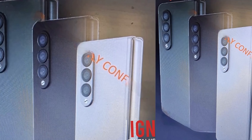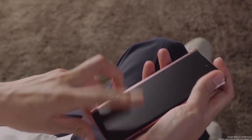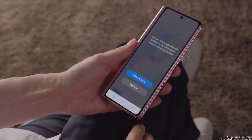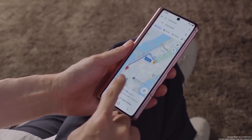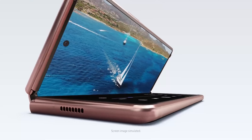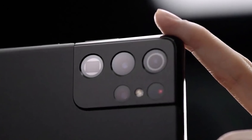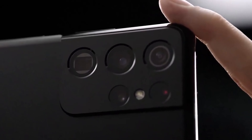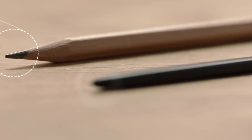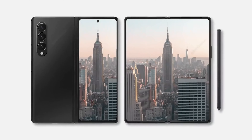The Samsung Galaxy Z Fold 3 is supposed to have the same book-style vertical fold as the Galaxy Fold and Galaxy Z Fold 2, with the horizontal fold reserved for the Galaxy Z Flip series. We also expect the hinge to support different angles once more. There have been reports that the device, like the Galaxy S21 Ultra, would be compatible with the S Pen, which could mean the S Pen works if purchased separately.